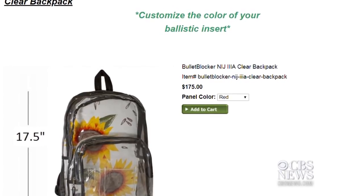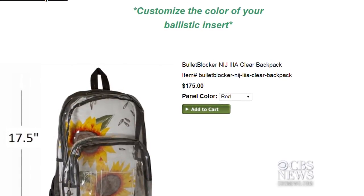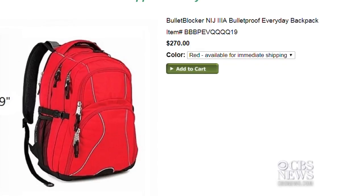In the D.C. area, we called about a dozen shops and none are selling them. Major retailers like Target and Dick's aren't either, so online is your best bet.